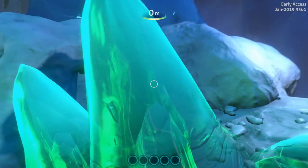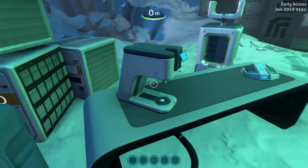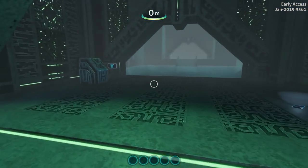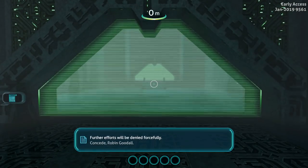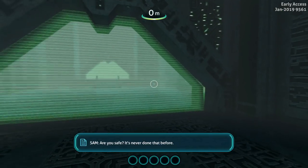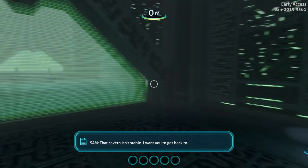Big green crystals. Got a little research station set up here. Another coffee maker that I can't access — come on, guys. No sign of Jeffries. I've got an electrical storm on the sensors. I think it's already here. That cavern isn't stable — I want you to get back to...